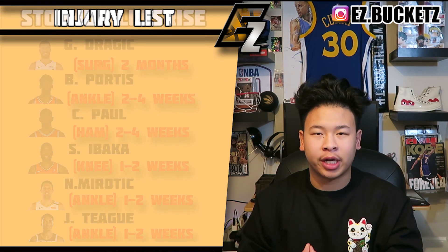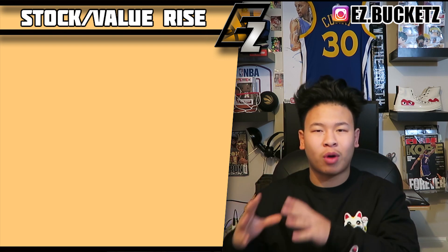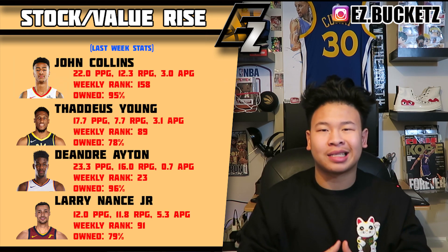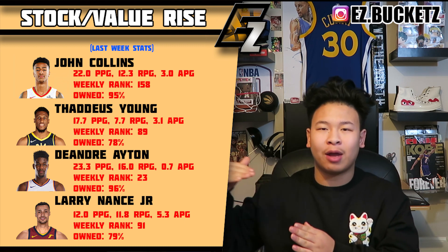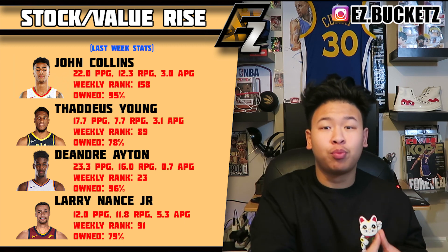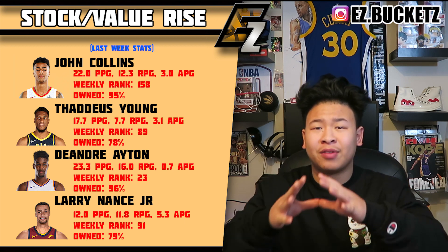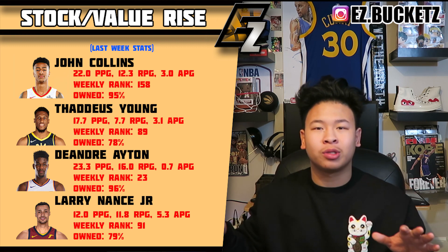Moving to stock rises — we have four players right now at that level. First is John Collins of the Atlanta Hawks. He had an injury at the beginning of the season but is coming back strong and showing why he was so valued at draft time. He's averaging 22 points a game and 13-plus rebounds. His buy-low window is completely closed and he's going to be one of your best fantasy players.